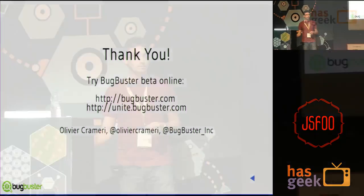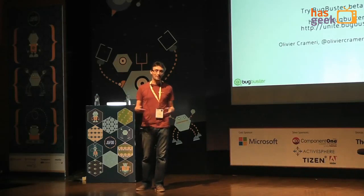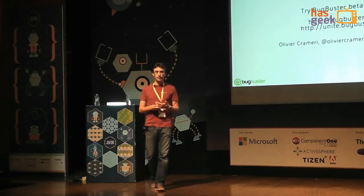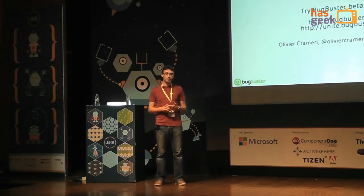Thanks for the talk. Is there any API we can use from our application? Yes, but it's not documented and public yet — it's coming. So both for Unite and Bugbuster, we're going to have public REST APIs so that you can use it from the command line or build plug-ins for your IDEs. For Bugbuster, we have a Jenkins plug-in that is pending — that uses the API, so it can be used as an example.